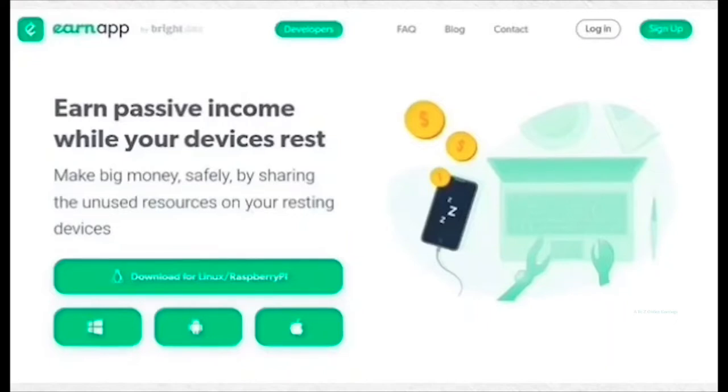This application supports Android and iOS smartphones and tablets as well as Windows, Mac and Linux OS PCs. The reason I share this application as my first option is that it consumes internet faster than many other applications, and the minimum withdrawal amount is just $2.50. The pay for 1 gigabyte of internet consumed varies from country to country.